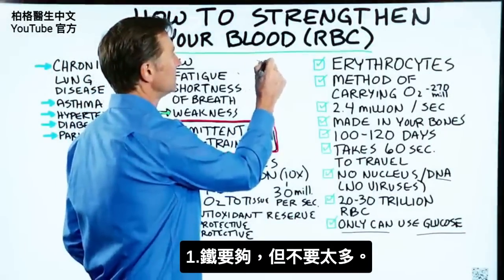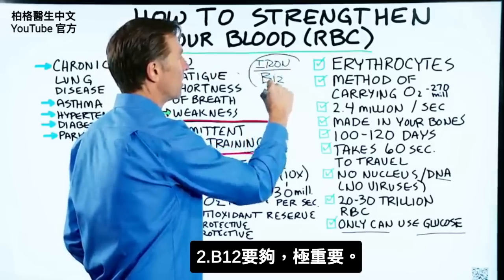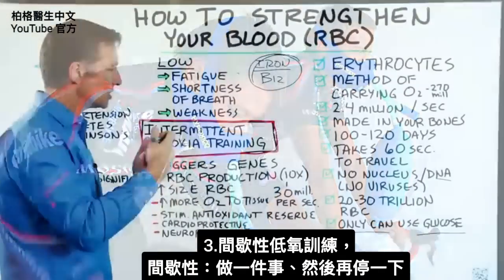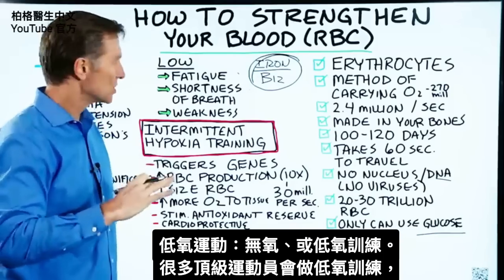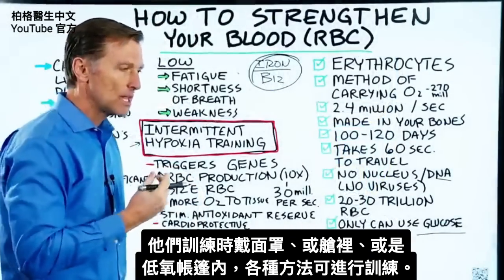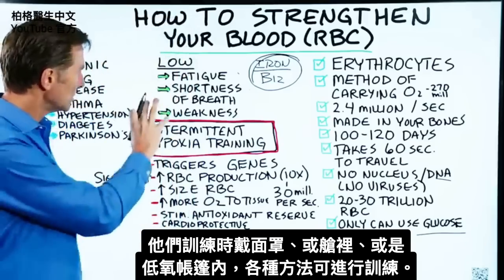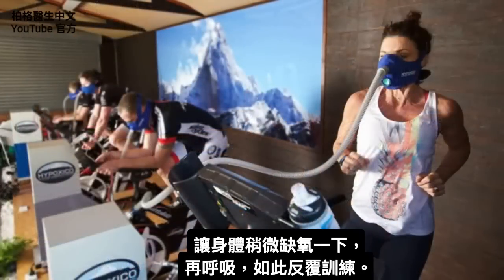So what can you do to strengthen your red blood cells? First, make sure you have enough iron, but not too much, and make sure you have B12 — very important. But there's something else you can do called intermittent hypoxia training. Intermittent means you're going to do something and then not do it. Hypoxia means without oxygen, or low oxygen training. You starve oxygen to the body for a little bit, and then you breathe back and forth.